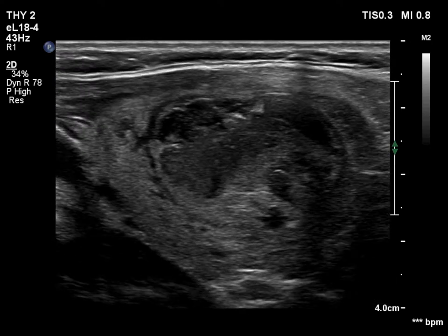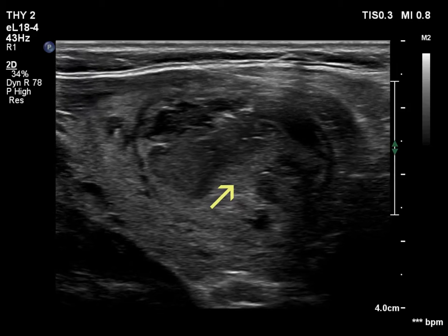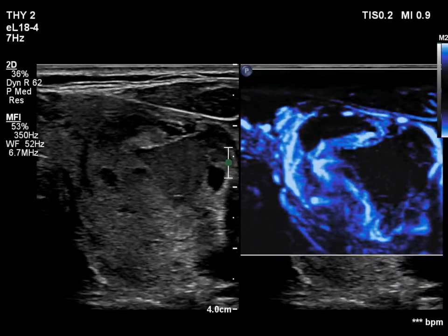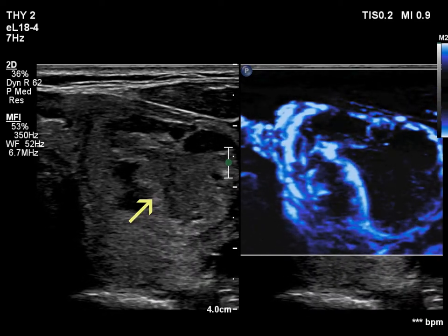The moving structure proves that the nodule has started refilling at once. There is no microflow corresponding to the mass, representing the newly filling part of the nodule.